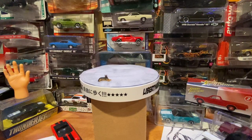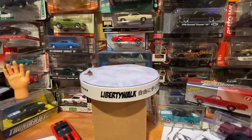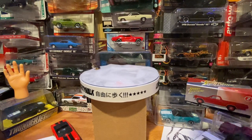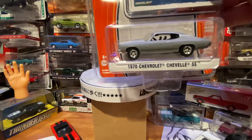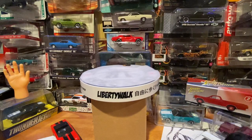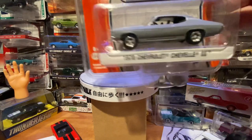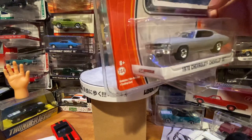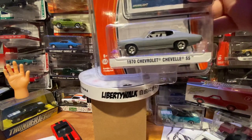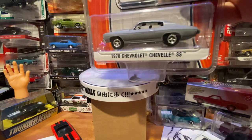Next up I have a 1970 Chevelle SS in primer. This is from Green Light Muscle — I think it's a 2016 casting. Also a Green Light.